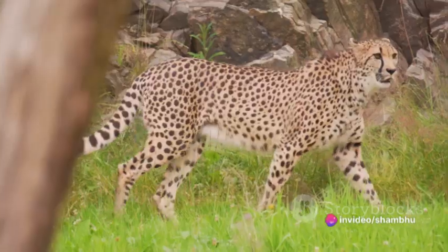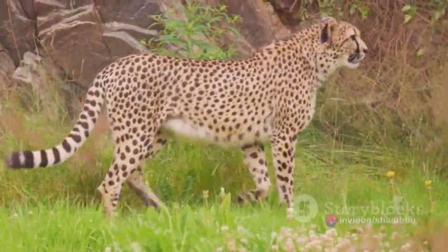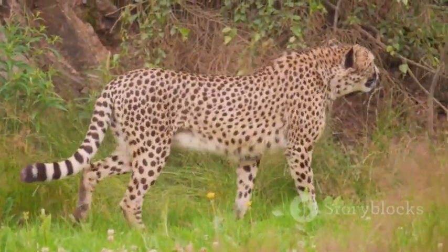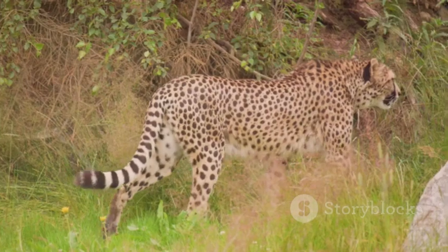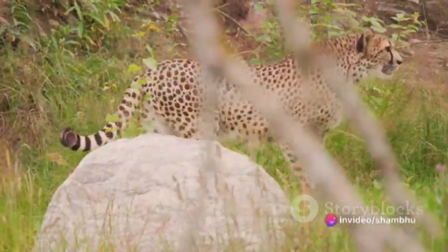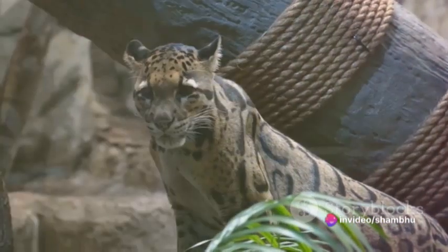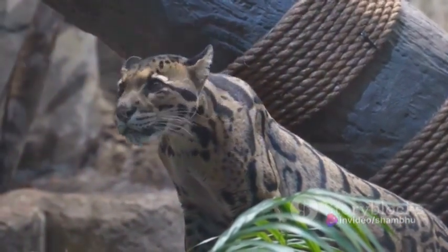Next, we have the leopard's remarkable ability to adapt. Whether it's the dense jungles of Africa or the snow-capped peaks of the Himalayas, leopards have mastered the art of survival in diverse habitats. This adaptability means they can leverage the unique features of their environment to their advantage, thus enhancing their speed and agility.